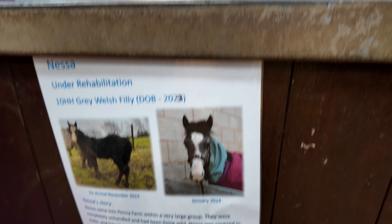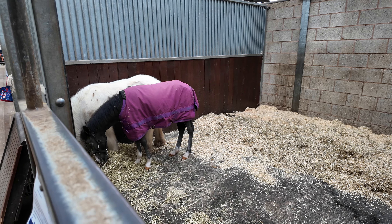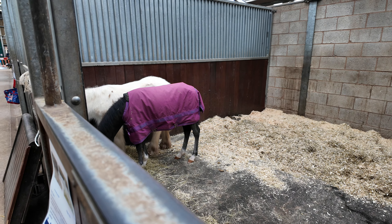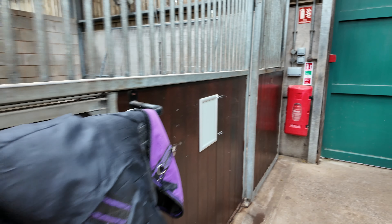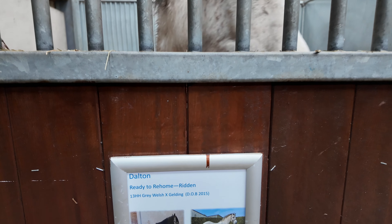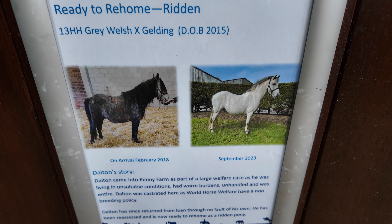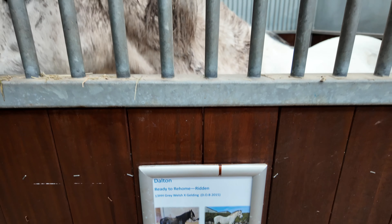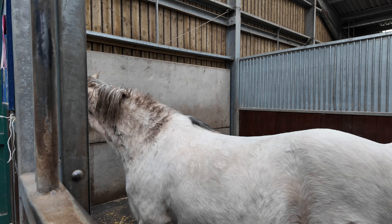This is Nesa. Yeah, this is the theme, isn't it — they're all named after Gavin and Stacey characters. Well, just a few of these. This is Dalton — he's ready to be re-homed as a ridden pony.